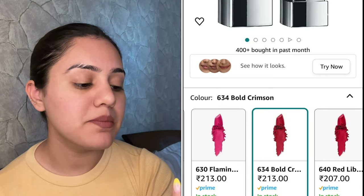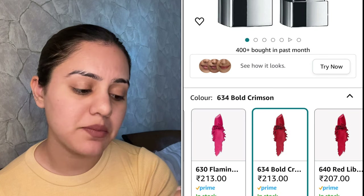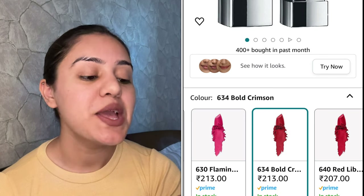Next lipstick I have is from Maybelline — these are the Maybelline Creamy Mattes. My shade is 634 Bold Crimson. It's amazing in its packaging, and as the name says, Creamy Mattes — you've already noticed in the formula. This is how you open it up and here is the shade — a beautiful, beautiful red shade. Let's see this swatch.